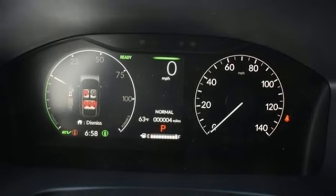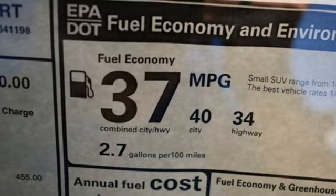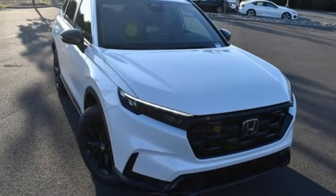Doors and push-button start proximity key. External memory control. Express open and close sliding and tilting sunroof. Wireless phone connectivity. And LED low and high beam headlights.